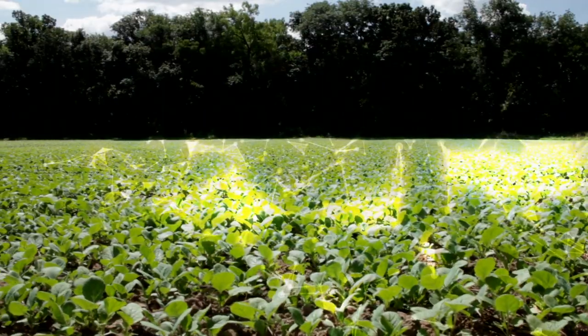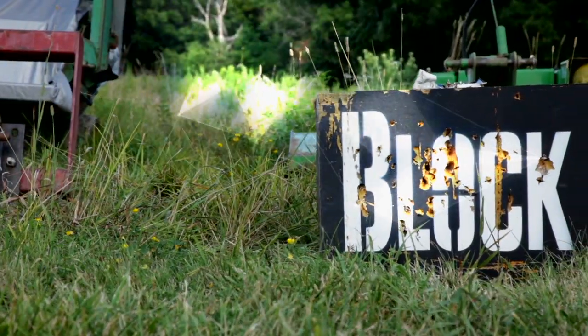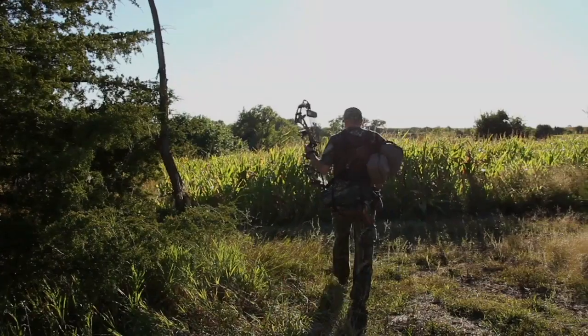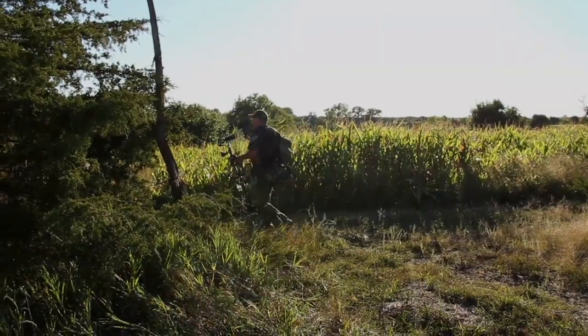Since I hold the key, it's now time to unlock Phase 1 — September 15th through the 24th. This is a new beginning, and a tough beginning at that.